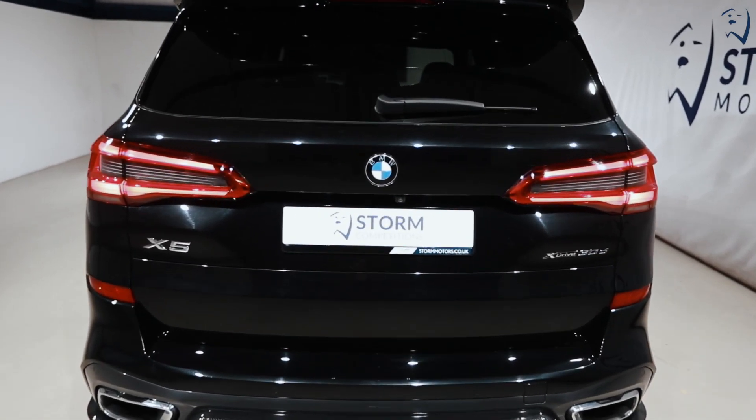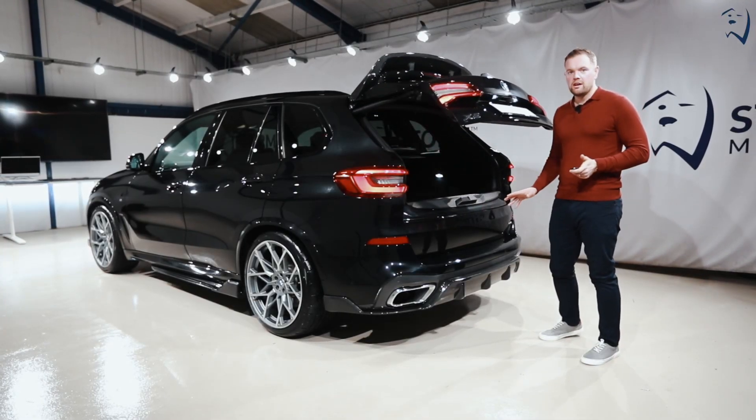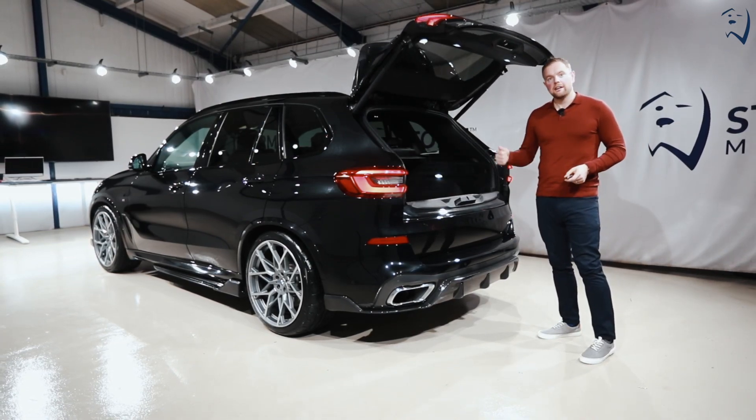It also comes with a reversing camera, parking sensors, a split power tail lift for easy access, and loads of space in there — but there's loads of extras inside, let's go have a look at them.